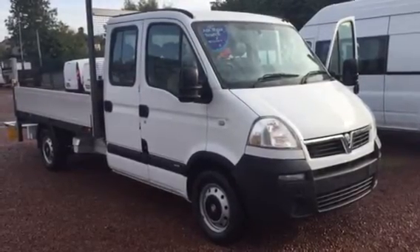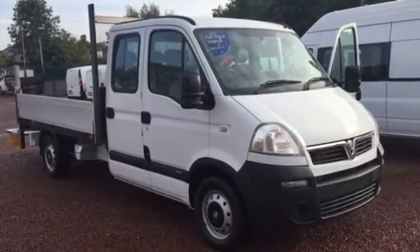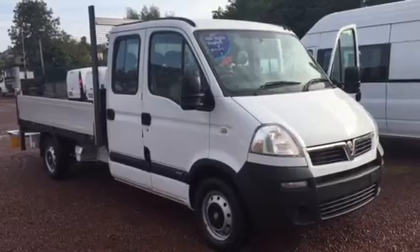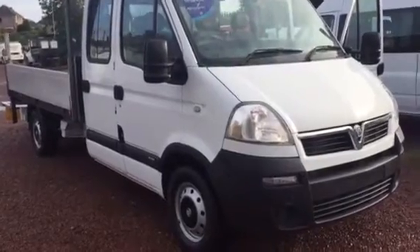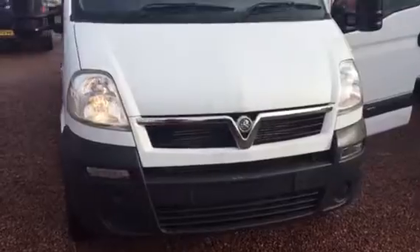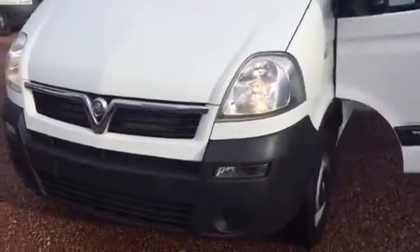Hi folks, Barry Clarkson here again. Here is something that on the face of it may not appear unique, but certainly is. We've got two of these in stock. These are ex-Ministry of Defence, ex-Army, Vauxhall Movano Crew Cab Dropside Pickups. These have been with the Ministry of Defence from new.